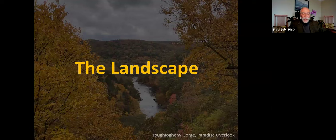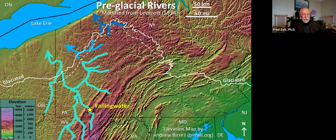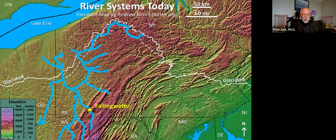Let's look at forces that shape the landscape features Wright used in the organic design of Fallingwater. The bold lines on this elevation map show three river systems interpreted to have drained western Pennsylvania before Pleistocene glaciations started 2.6 million years ago, draining to the north. Between 2.6 million and 14,000 years ago, ancient ice sheets periodically extended from Canada into northwestern Pennsylvania and adjacent Ohio and New York. The ice blocked the north-flowing rivers, forcing the river systems to amalgamate and flow to the southwest — the resulting present-day drainage system flows into the Ohio River Valley of Kentucky and Ohio.